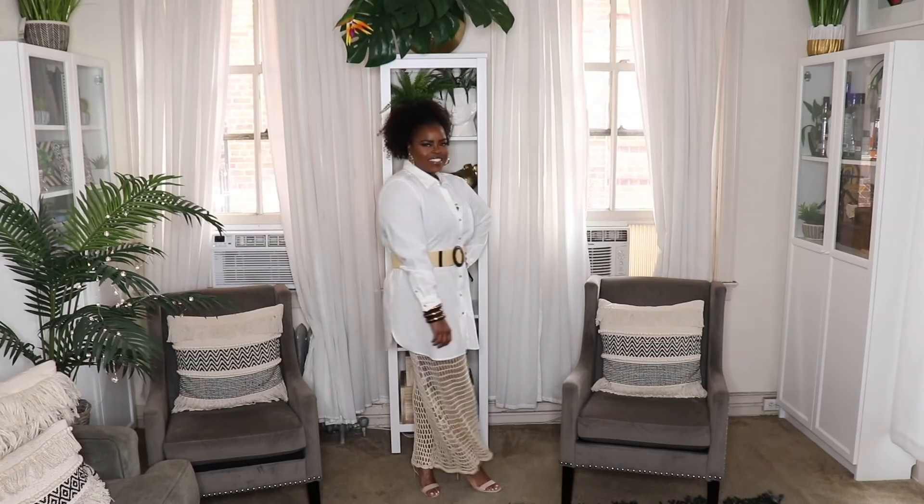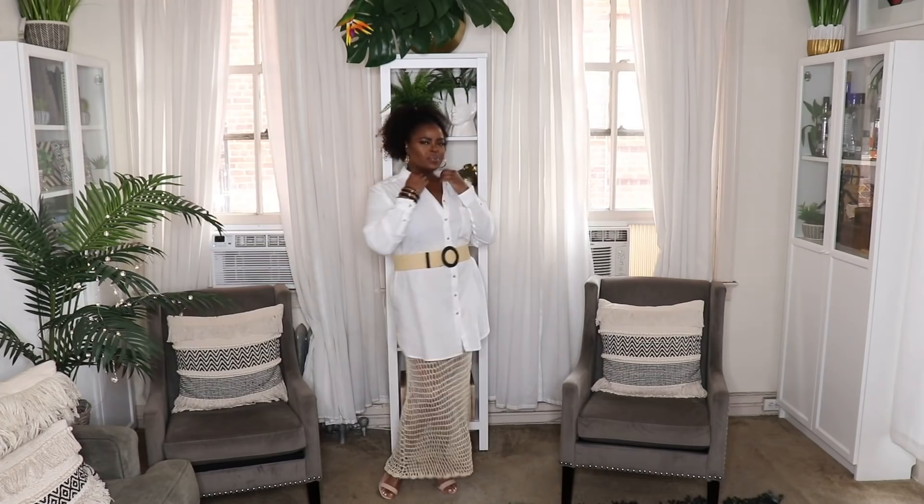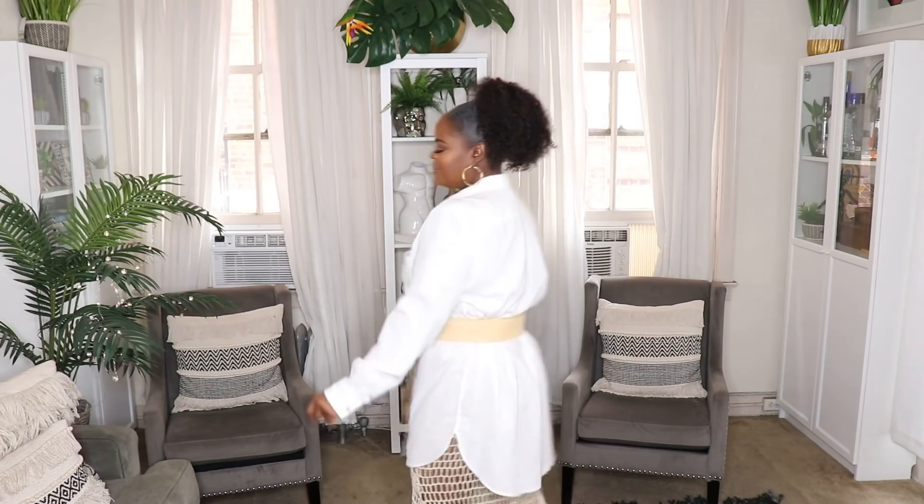This next look is definitely giving me vacation vibes — I'm absolutely loving it for a nice night out on the beach. I paired the classic white shirt on top of this crochet swimsuit cover-up recently purchased from Fashion Nova, with taupe Steve Madden heels and belted the white shirt with a grass rattan belt from Amazon. Threw on some nice bangles to add to that vacation feel. Throw the shirt on top, belt it, and you have the nicest vacation outfit.